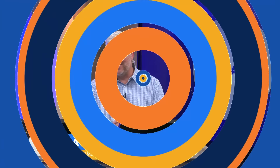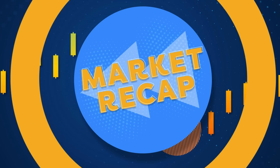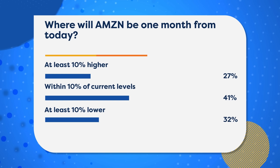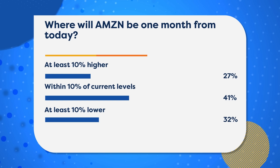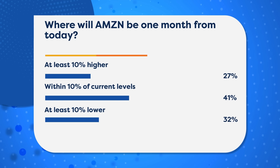Before the recap, I want to share a poll question from our social media. We asked: where will Amazon (AMZN) be one month from today — 10% higher, 10% lower, or within 10% of current levels? There's a reason I'm asking this question with our guest today, Jessica Inskip, one of our options experts — because if you have options capabilities, you can start thinking about betting on prices going a certain percent higher, lower, or staying within a range.